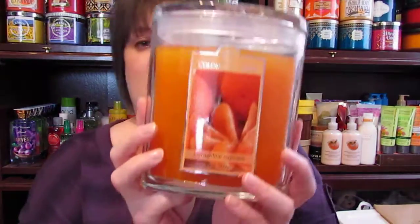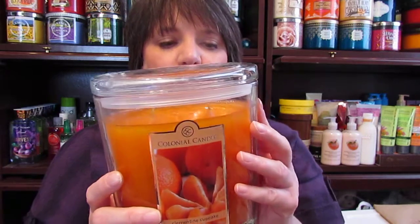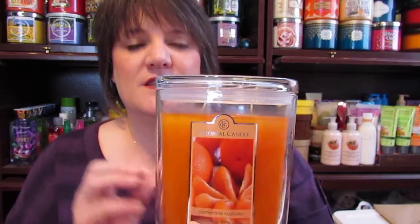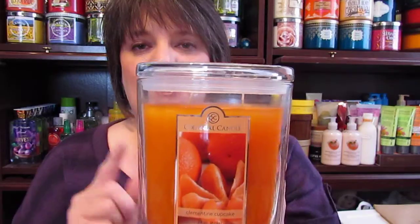Then I went to Tuesday Morning again and found another one of my favorites — Clementine Cupcake. If you didn't see my other haul, this smells really good and has a really good scent throw. It does have a little bit of a problem getting started with tunneling, but you can take care of that with the foil method you can find on YouTube. This smells like an orange cupcake — it's not a citrusy smell like when you peel an orange. It's a soft orange smell, kind of like orange cake or orange sherbet. It's a bakery scent but not too citrusy, so I really love this.